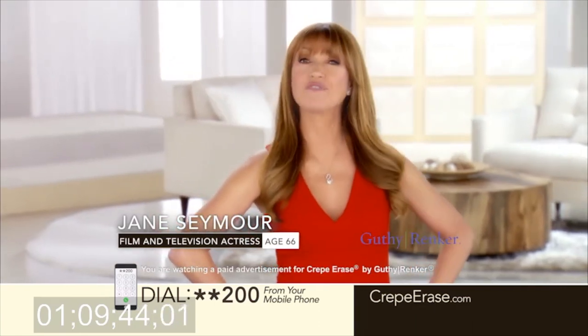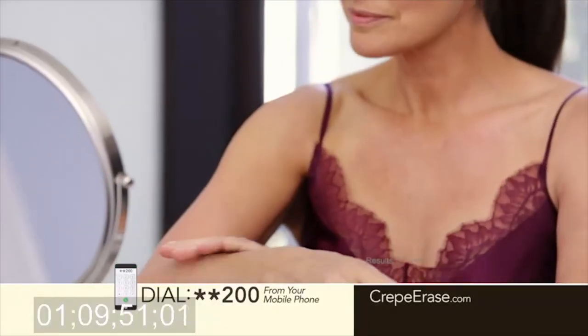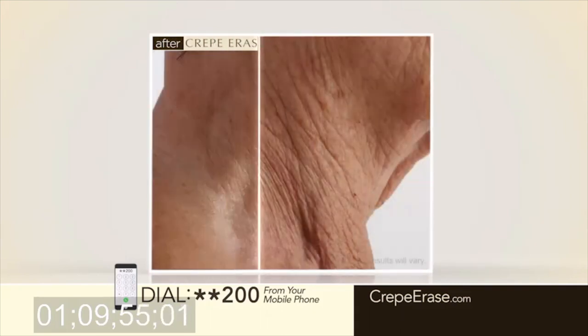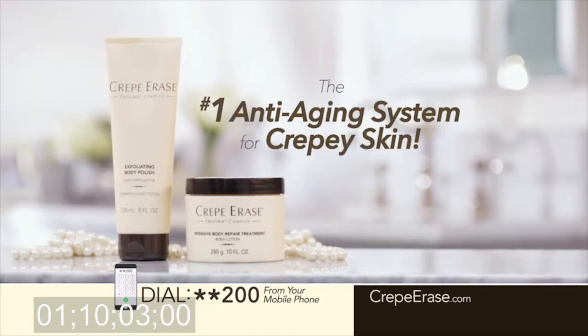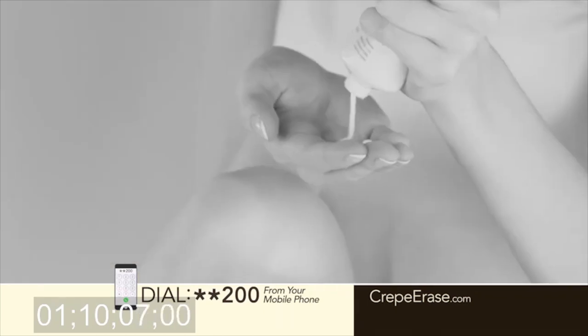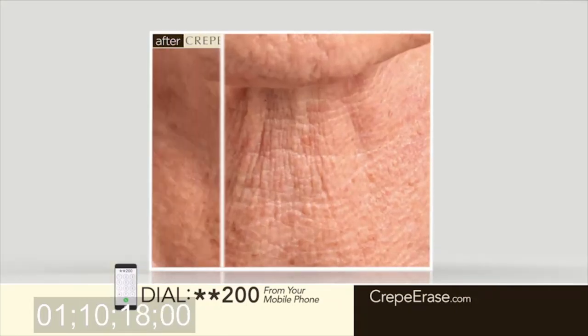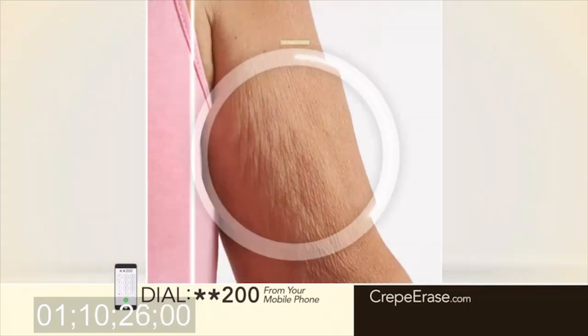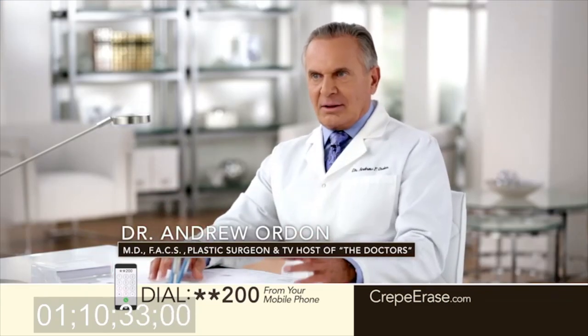Now it's your turn to experience the age-defying power of Crepe Erase. Crepe Erase gives you the confidence of knowing the skin on your arms, legs, hands, and neck is firmer, smoother, and younger-looking every single day. Crepe Erase is the number one anti-aging body treatment system for crepey skin because it really works. No more applying and reapplying lotions all day. Crepe Erase is clinically shown to provide intense, all-day hydration with just one application. As a doctor, the before and after pictures of Crepe Erase that I've seen are truly remarkable. Crepe Erase is the only system I recommend to my patients to reverse those signs of skin aging on the body.